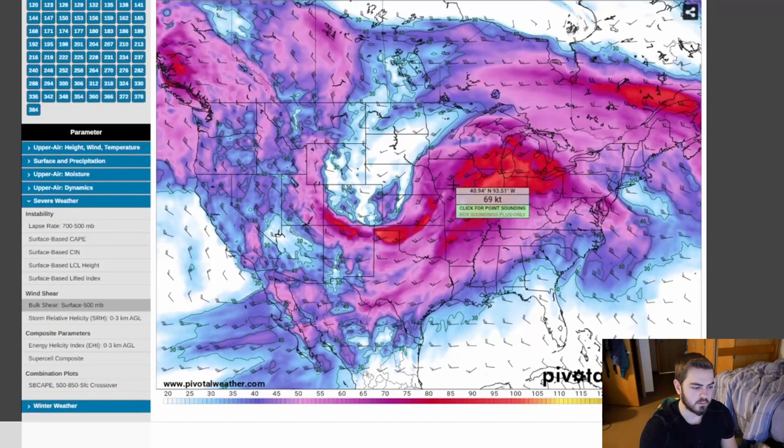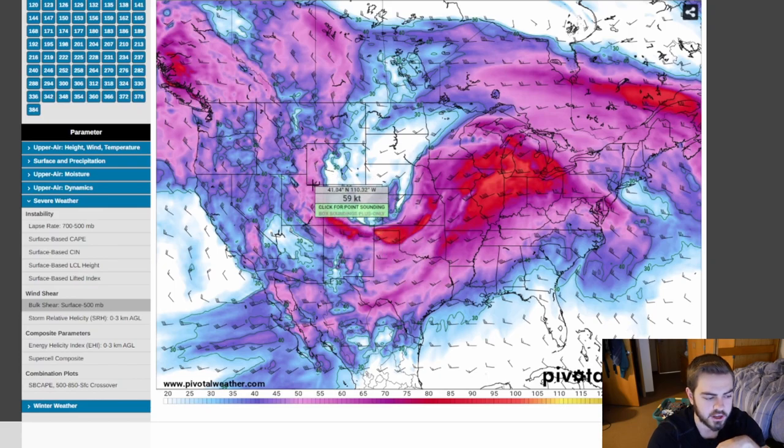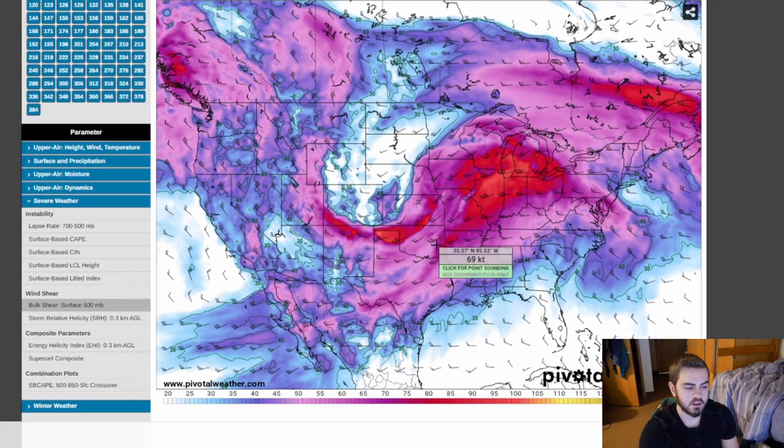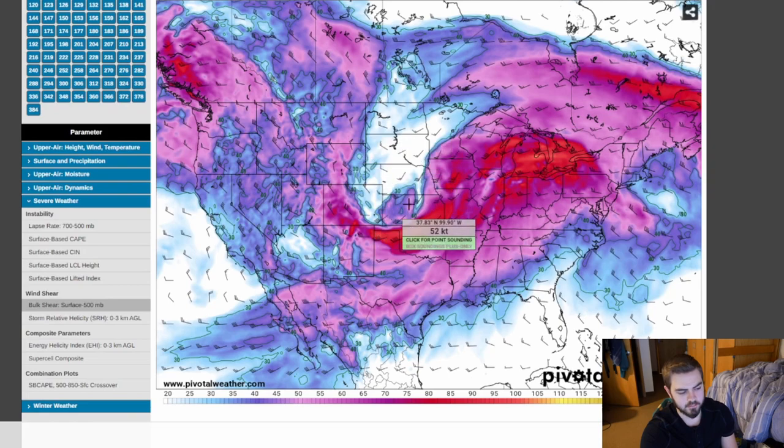Let's look at some of the models. This is the reason we're getting this — we can see this massive trough dipping down. For people who don't know, a trough is sort of like a jet streak. Basically we have winds moving southeast here. These wind barbs note direction, so we're looking at southeast winds that tilt east and then tilt more northeast as they go through. Anytime you get a trough like this you're going to have severe weather on the eastern side of a trough ejection. This is more of a positively or neutrally tilted trough, which lessens the severe weather chances, but you're still going to have a chance for probably an outbreak even with a more neutrally or positively tilted trough.